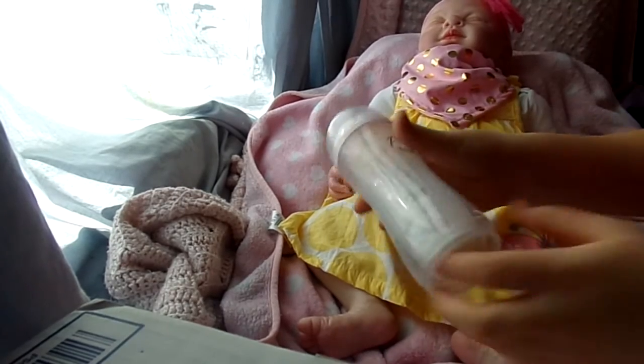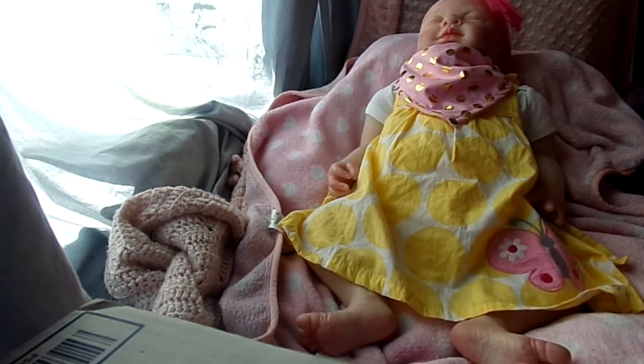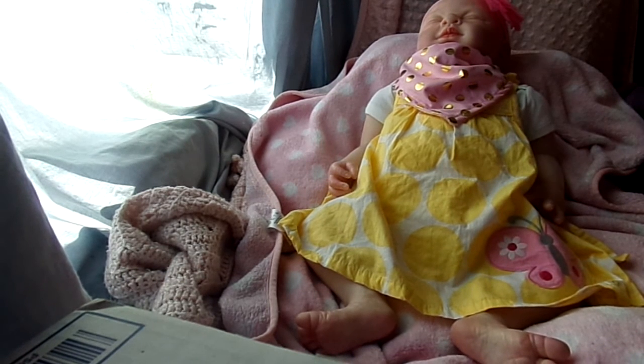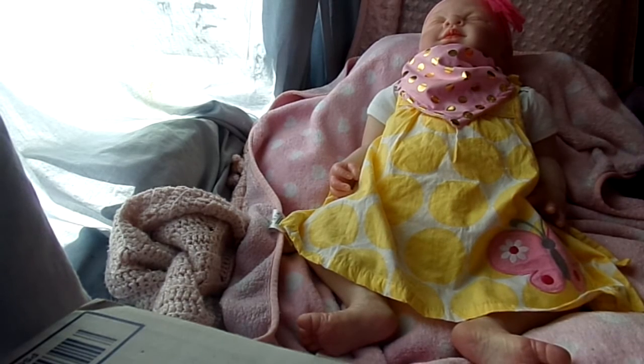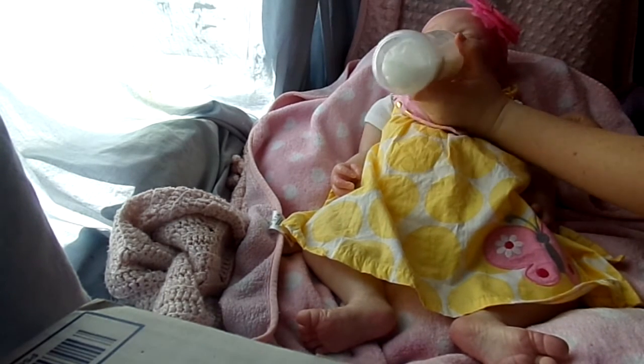I do have her bottle mixed up in this Playtex Nurser bottle. I don't have much milk — she shouldn't be too hungry. Let me just fill it up a little bit more. I was going to feed her with a Tommy Tippy, but they're kind of a small bottle for her. So here is her Playtex Nurser bottle — she just has like six ounces in here. I'm just going to give her a feed quick. It looks so cute — it's kind of big actually. It looks better on her than on the little babies.